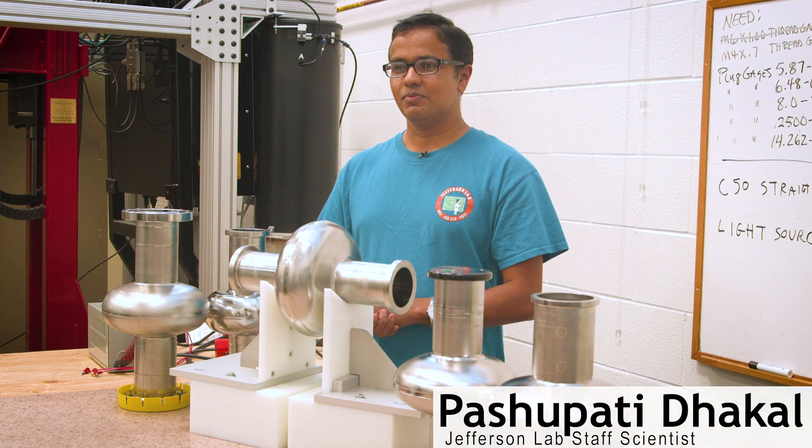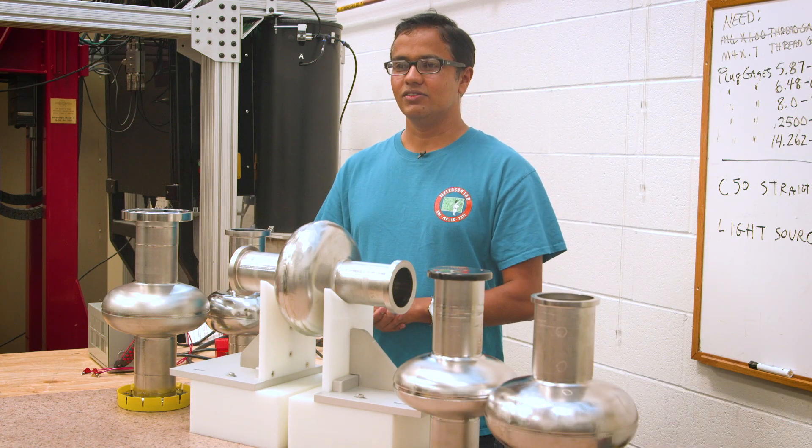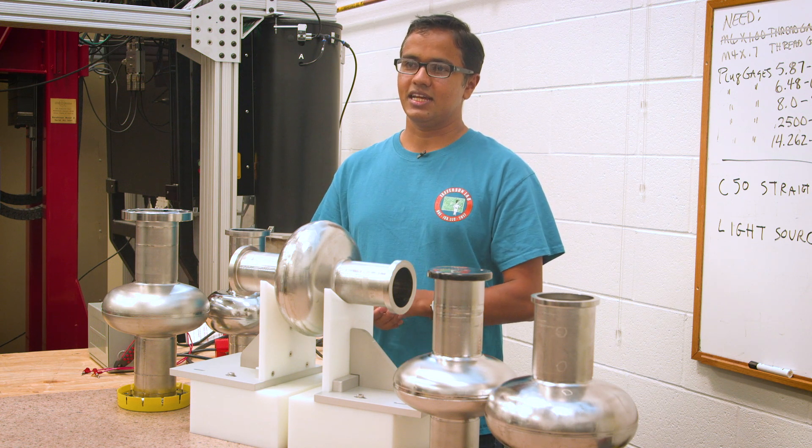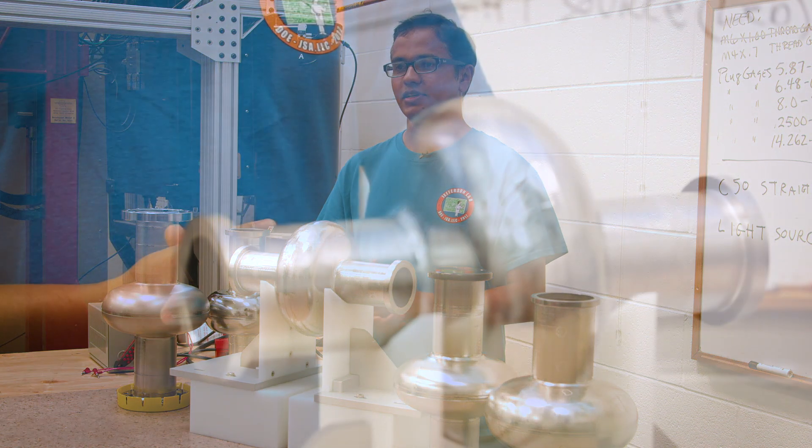My name is Pasquati Takal. I'm working at Jefferson Lab as a sub-scientist. I have been working on the research and development of how to produce ultra-high-efficient SRF cavities using the particle accelerator.